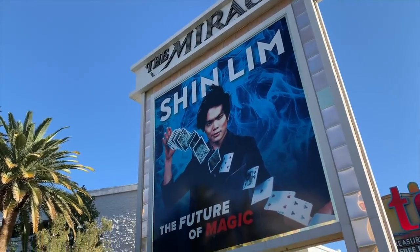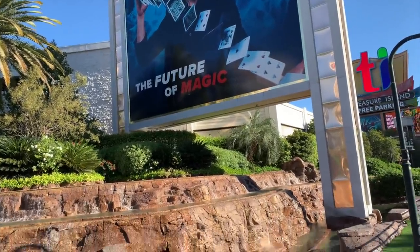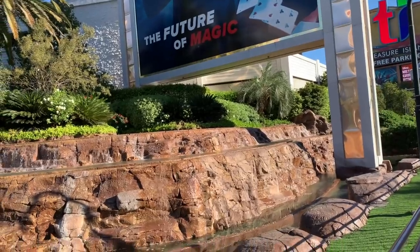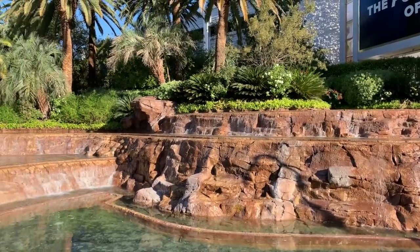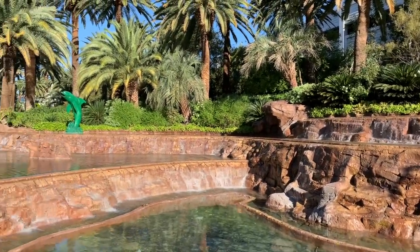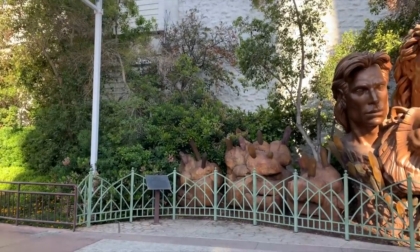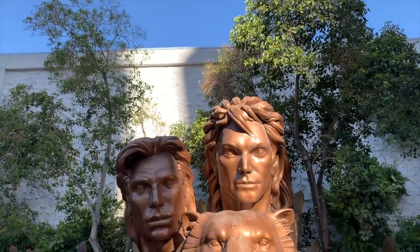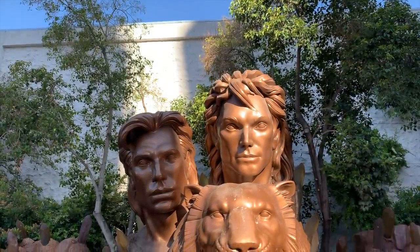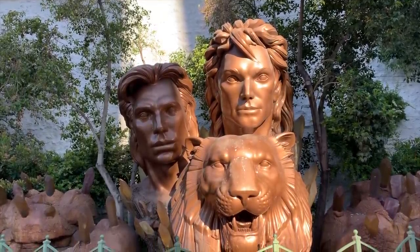After breakfast, the outdoors beckons — especially at 8 o'clock on a sparkling spring morning. We stopped to pay our respects at Siegfried and Roy Plaza on the northern edge of the Mirage property. The world-famous magicians took the stage in Mirage's theater in 1990, along with their menagerie of wild animals, and performed to sold-out audiences until Roy's injury in 2003.